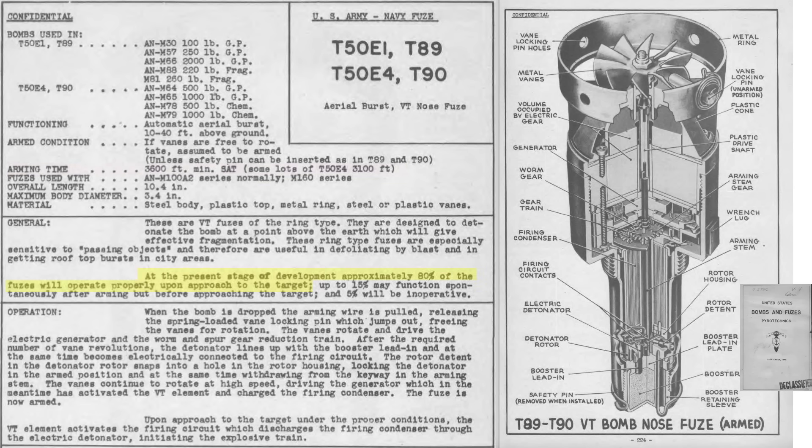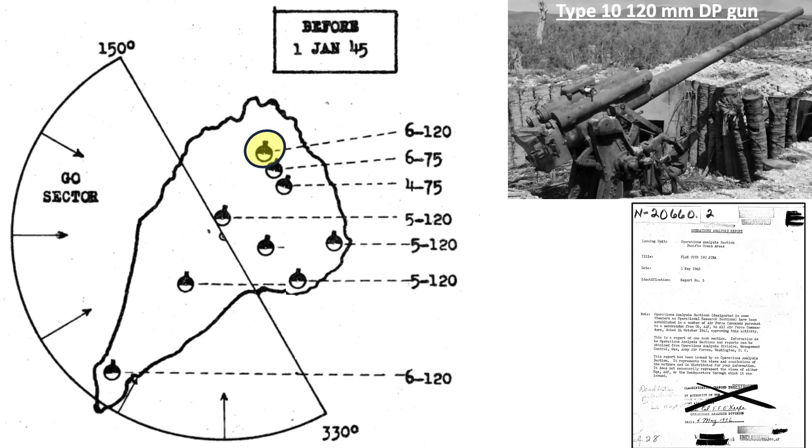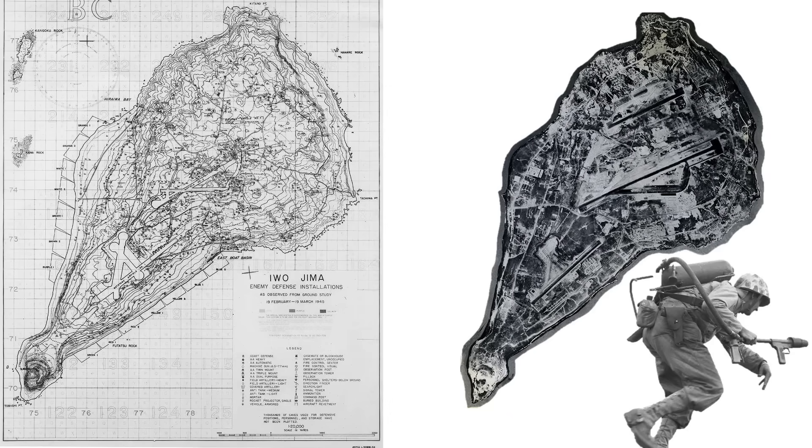Around 80% of the T-50E-4 fuses will operate as intended, 15% will prematurely detonate, and 5% will be duds. This map outlines the location, number, and size of Iwo Jima's flak guns as of January 1945, from a May 1945 operations analysis report. The bombers were likely attacking the northern six 120-millimeter dual-purpose guns. The target was located in this area on these maps. The island is around five miles in length and eight square miles in size.